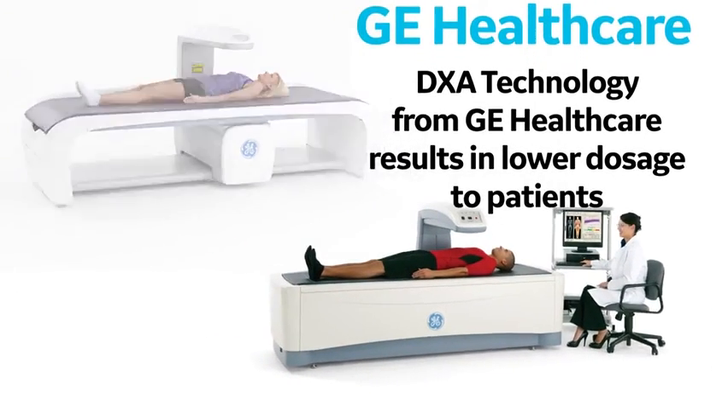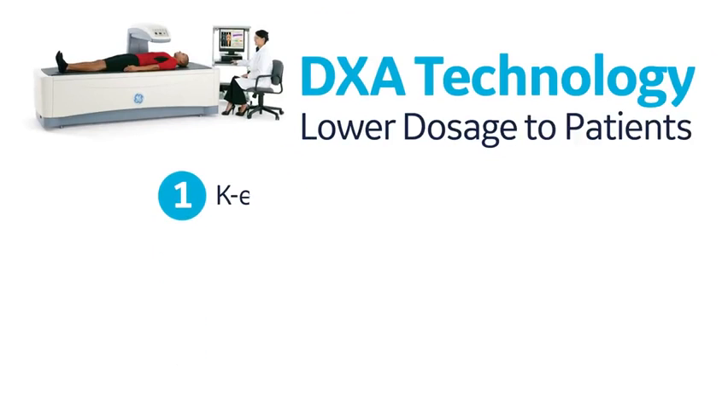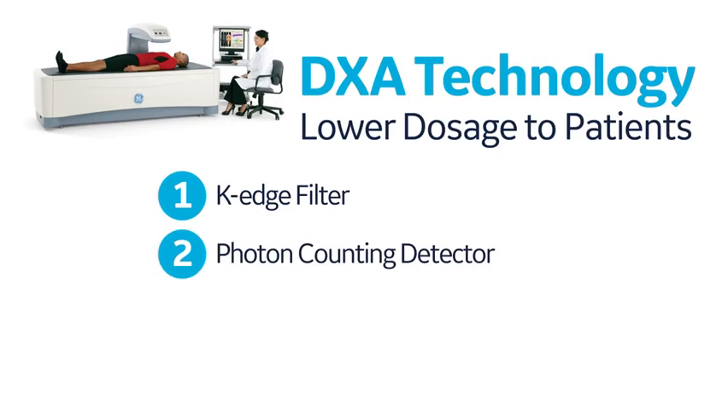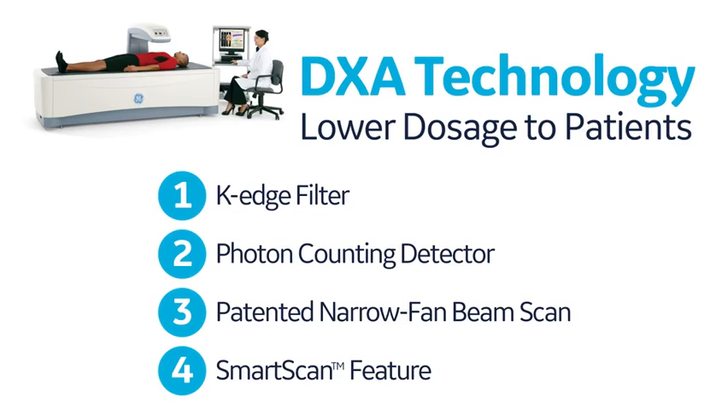The DEXA technology from GE Healthcare results in lower dosage to patients due to four reasons: first, K-Edge filter technology; second, photon counting detector technology; third, patented narrow fan beam scan; and fourth, smart scan feature. Let's understand these technology benefits in more detail.